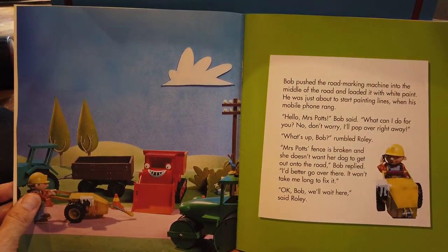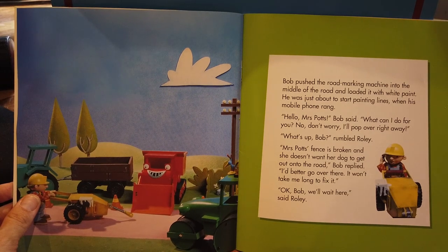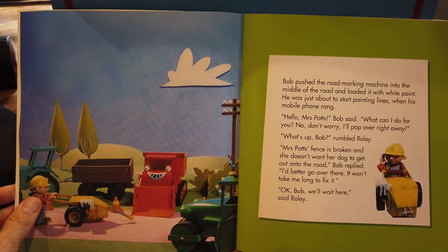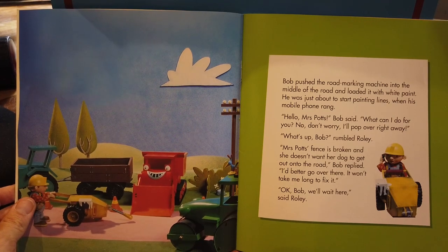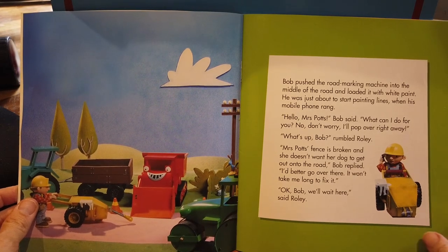Bob pushed the road marking machine into the middle of the road and loaded it with white paint. He was just about to start painting lines when his mobile phone rang. 'Hello, Mrs. Potts,' Bob said. 'What can I do for you? No, don't worry. I'll pop over right away.' 'What's up, Bob?' rumbled Rolly. 'Mrs. Potts' fence is broken and she doesn't want her dog to get out onto the road,' Bob replied. 'I'd better go over there. It won't take me long to fix it.' 'Okay Bob, we'll wait here,' said Rolly.